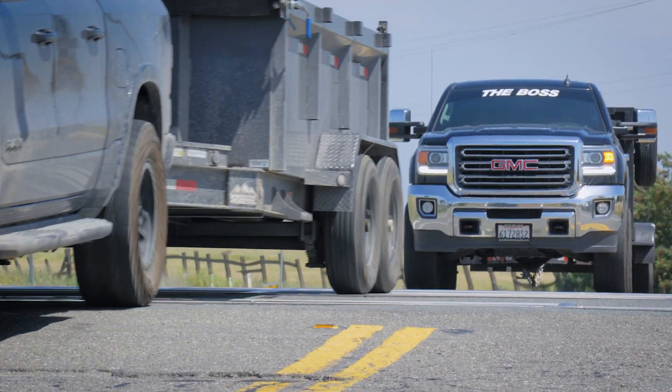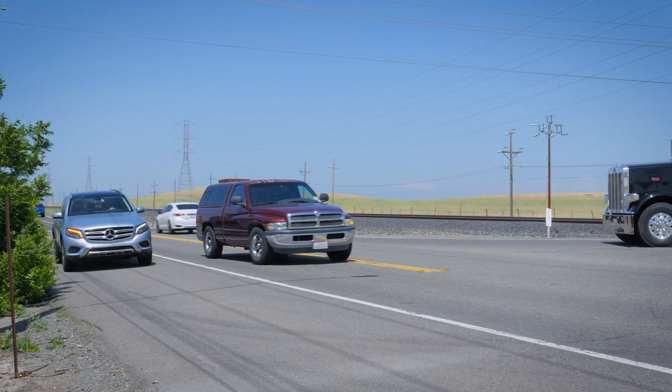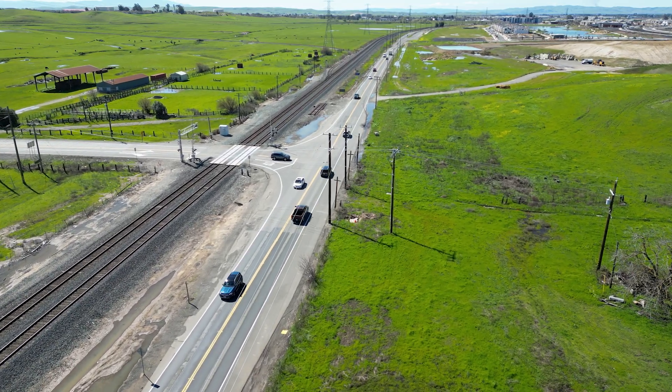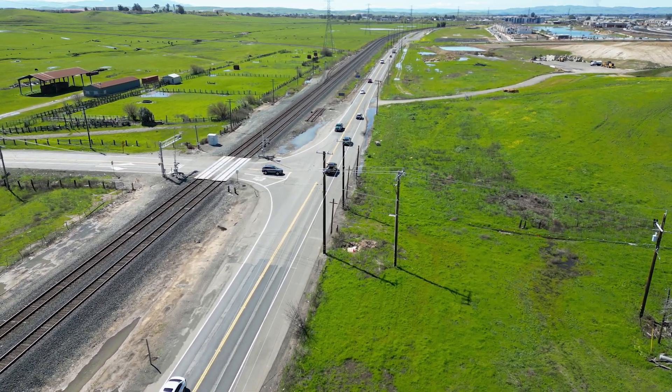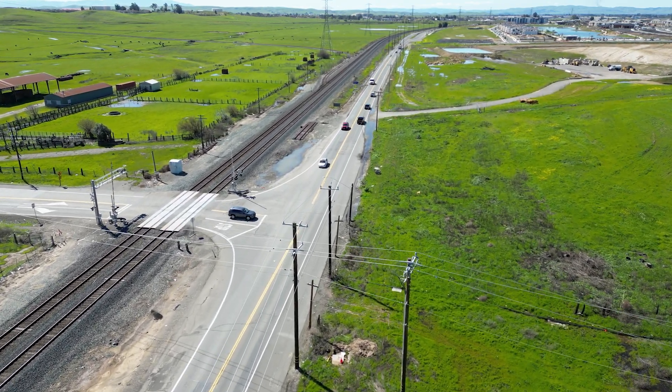This area is part of the train station specific plan and the City has plans to further improve this intersection. The ultimate roadway configuration includes a widened four-lane Vanden Road with sidewalk, bike lanes, streetlights, and landscaping, and a new Canyon Road bridge over the railroad tracks.